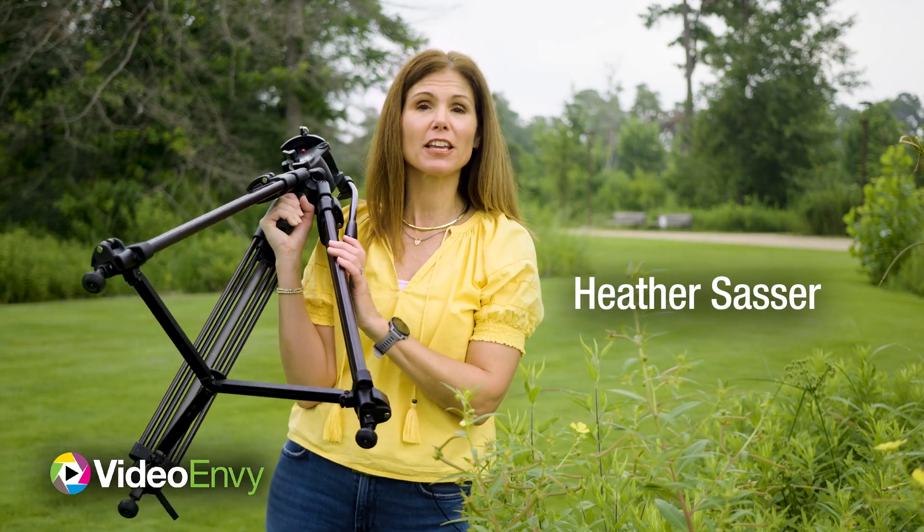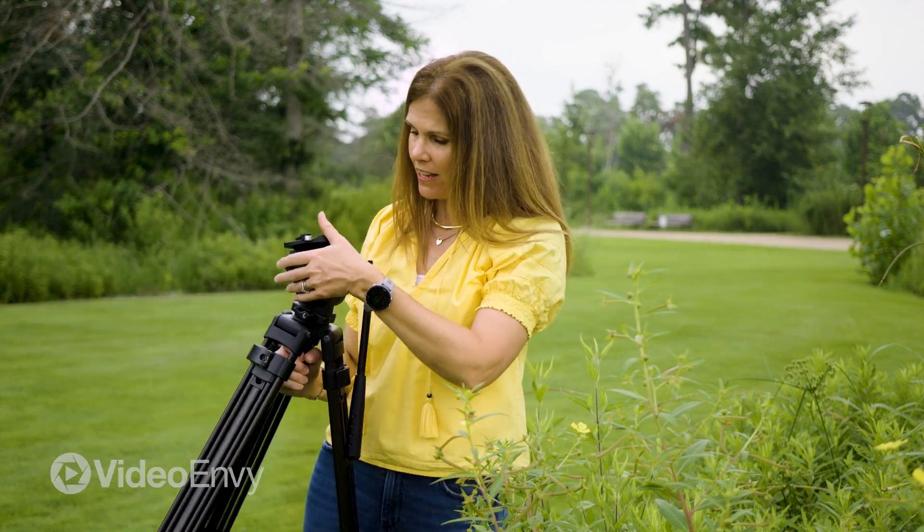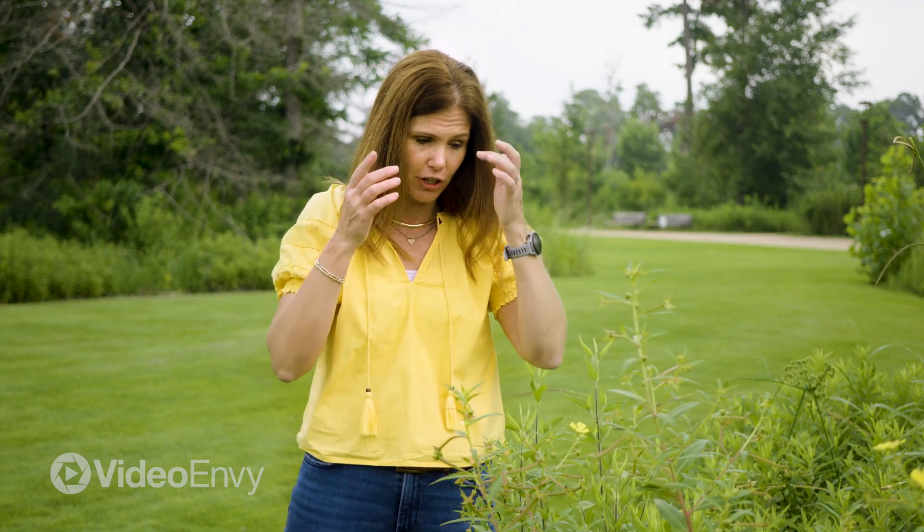In today's Thursday Tips, we're going back to the basics and talking about tripods and the importance of having one in your kit. Today's video styles have a lot of movement, which is great to give you a certain emotional feel, but sometimes you need a very tight, steady shot to showcase a product or a feature.